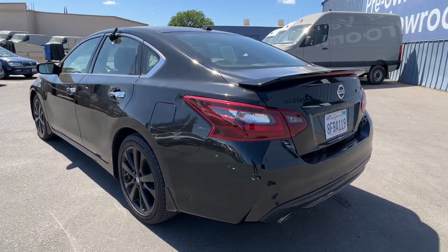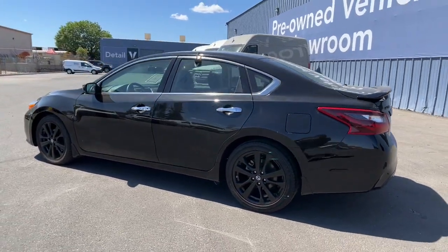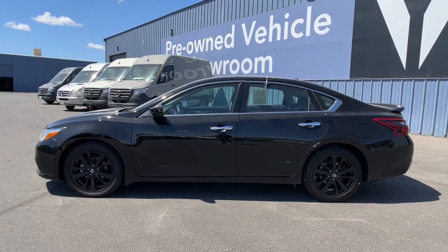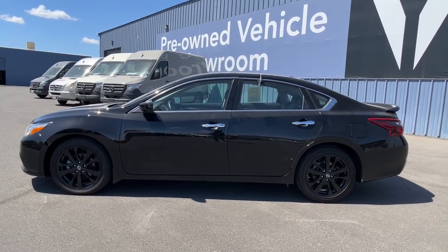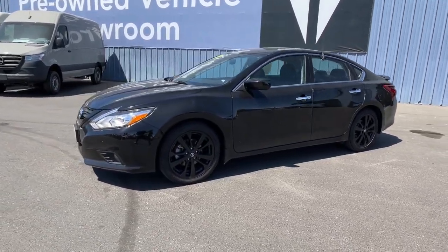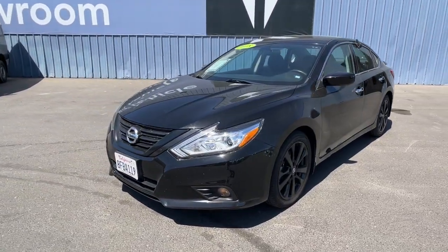These are just some of the great options this vehicle comes with: navigation system, keyless entry, remote engine start, fog lamps, electronic stability control, Bluetooth, intermittent wipers, trip computer, power windows, and bucket seats.